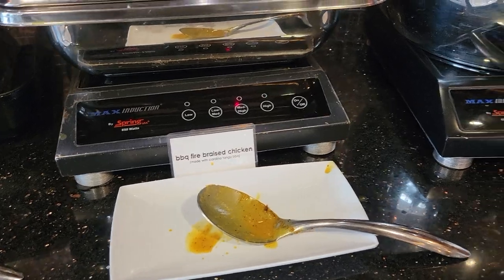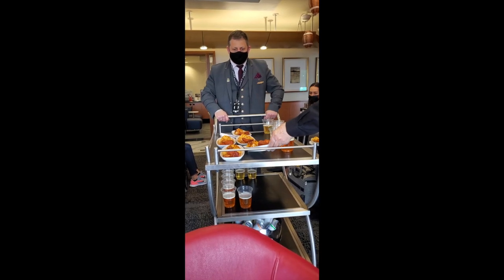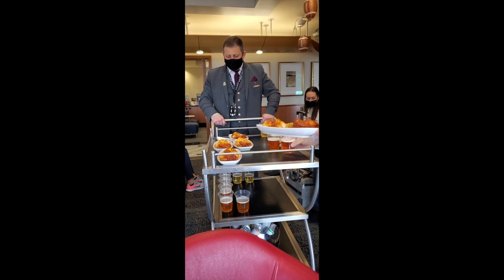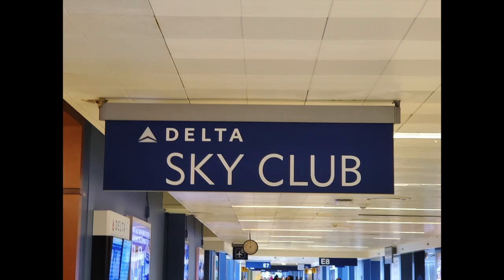They did have a special treat for us for Super Bowl — chili mac, buffalo wings, and hush puppies. They brought that card around a couple times and had some pretty tasty food on there.